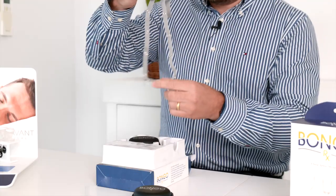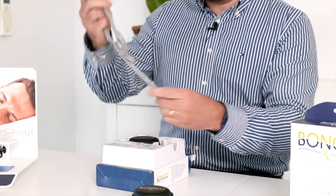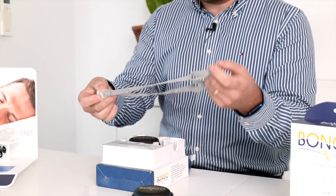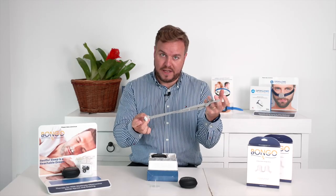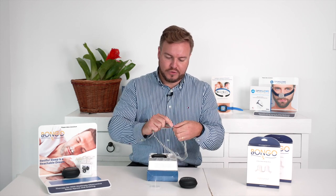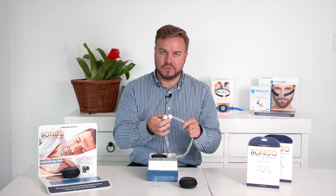There is also an optional headgear for the device that comes in the pack. That attaches onto either side of the cushion and sits around the back of the patient's head. It's an adjustable and elastic headgear — one size fits all. Just unclip it, pull it through to shorten it on either side, make sure it's even, and you've got a smaller headgear.